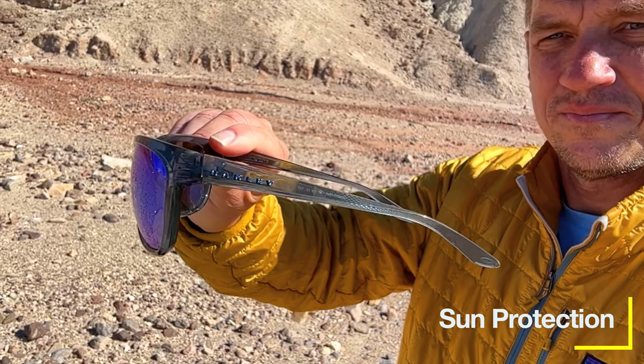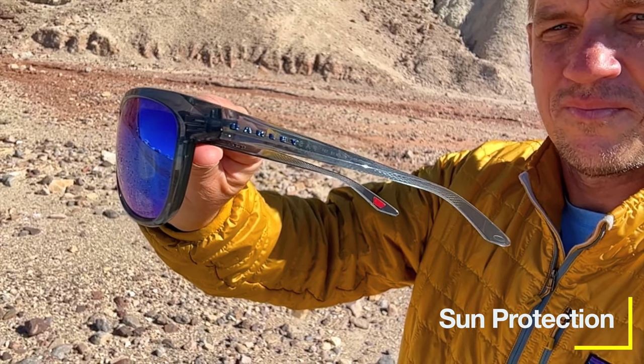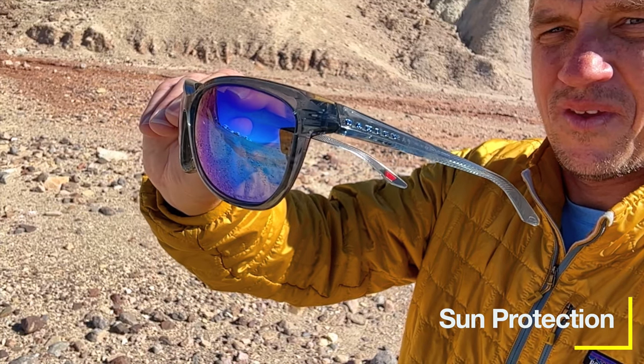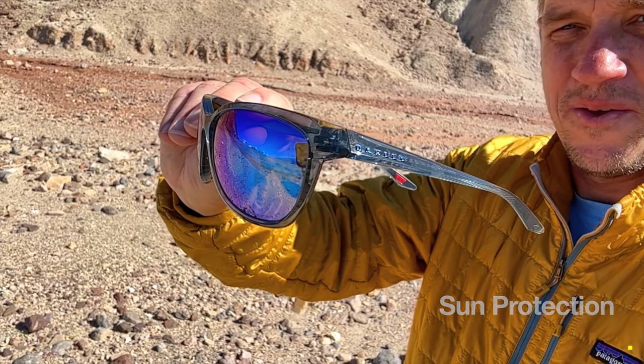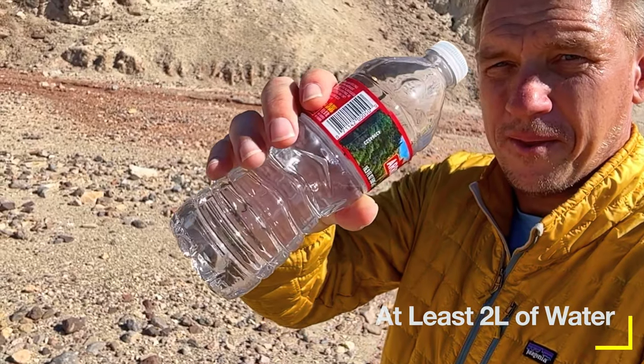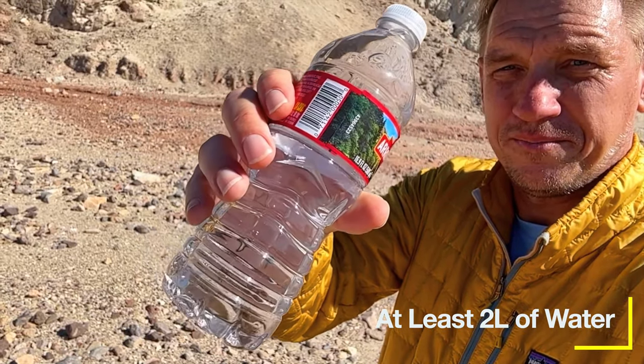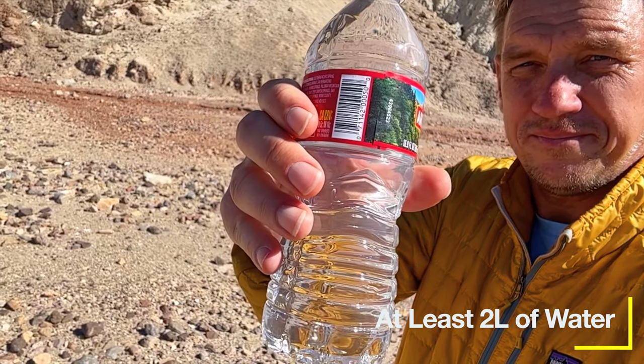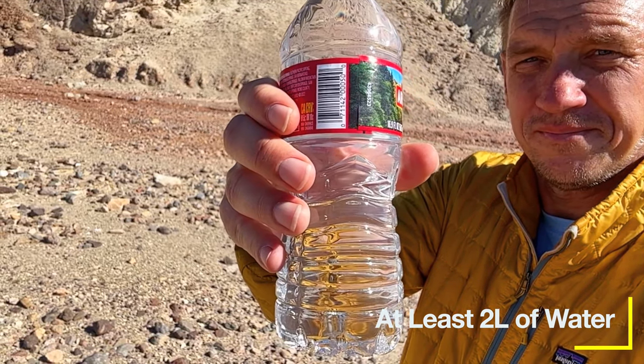You're gonna want some sun protection. I especially like sunglasses here because the reflections off all these light-colored rocks are pretty harsh and my eyes struggle without them. You're also gonna want water — I bring at least two liters for the seven and a half miles or so. If it's really hot, say over 80 Fahrenheit, you're gonna want to give this one a skip.